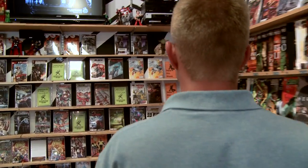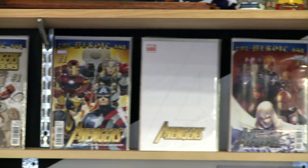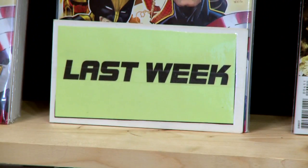Our entire east wall is dedicated to mainstream comic books, organized alphabetically from Action Comics to Zorro. At the back of the store, we have our new This Week wall. We designed it this way so customers have to walk through the entire store to get here. This wall is arranged alphabetically, with major crossovers at the top shelf and some of last week's books at the bottom.